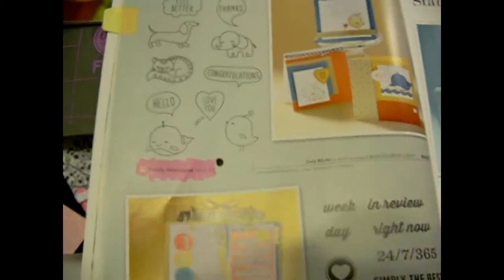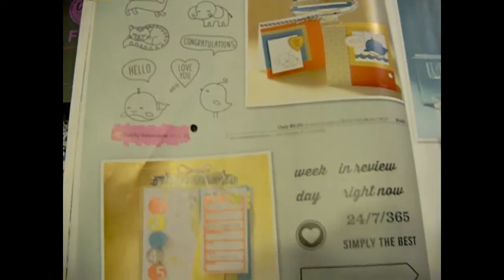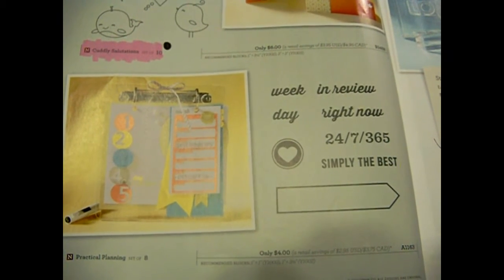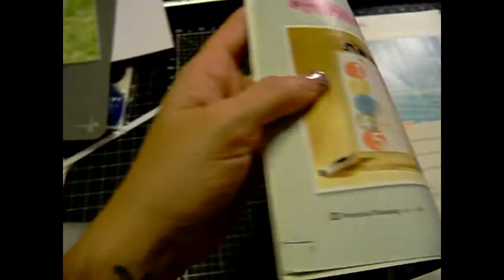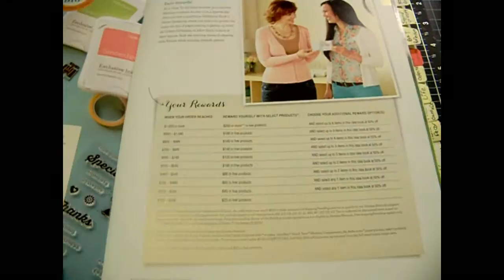And then, of course, the cute little puppy one — Cuddle Sensations — and Practical Planning, great for pocket letters or project life. And then out of the Season Expressions book, there are also a couple of Hostess Rewards in there as well.